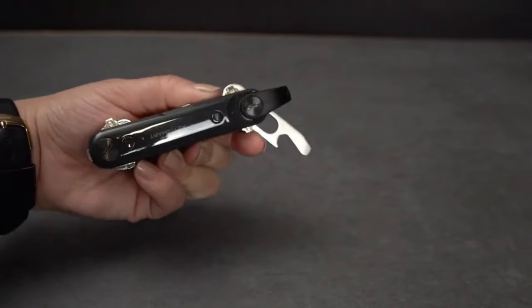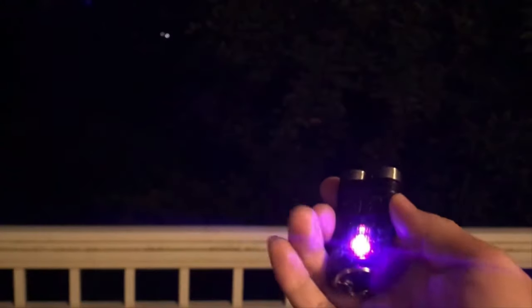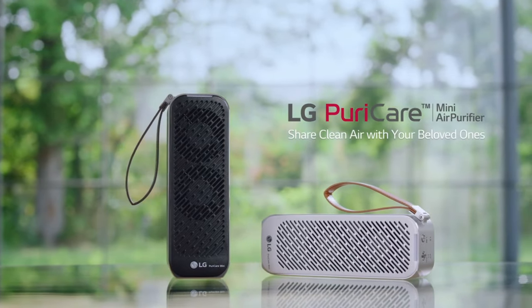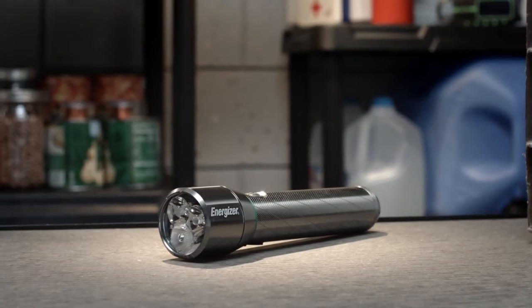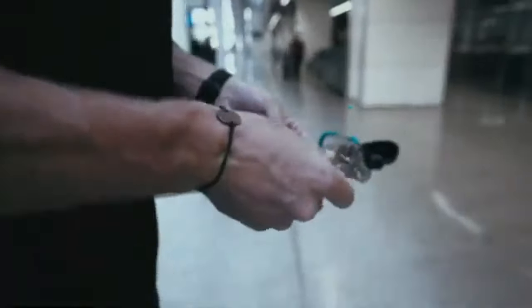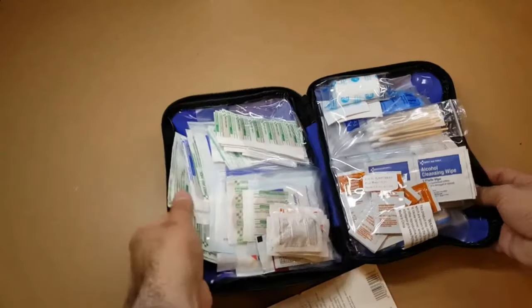These gadgets are not only practical but also make great additions to your everyday carry arsenal. Thanks for hanging out with us today as we explored these next-level gadgets. If you've found a new favorite, let us know in the comments below. And remember, the gadget journey never stops — so keep it groovy and keep it gadgety. Catch you on the flip side, gadget gurus!